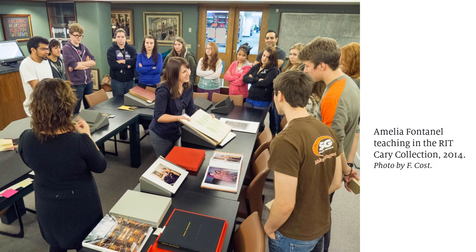Hello, my name is Amelia Fontenelle. I'm a curator at the RIT Cary Graphic Arts Collection. We are a rare book library that specializes in the many forms of graphic communication, including printing, graphic design, and the book arts.